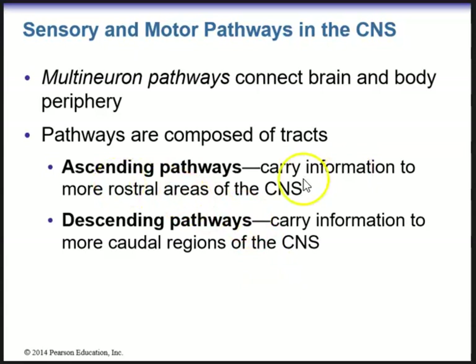Ascending pathways carry sensory information to more rostral areas, while descending pathways carry motor information to more caudal regions of the central nervous system. You don't need to know the different specific tracks — just know that there are ascending and descending tracks.